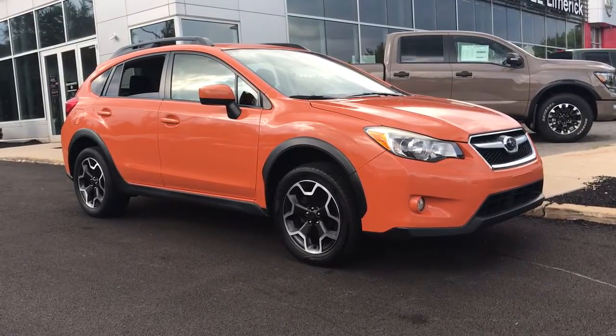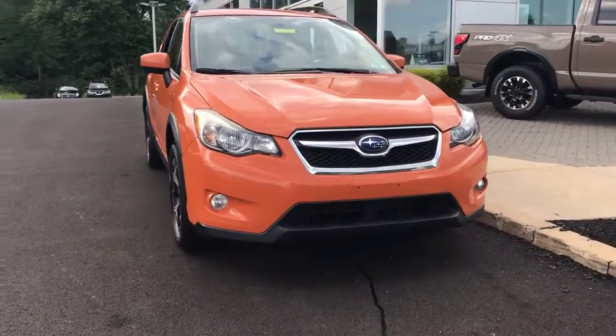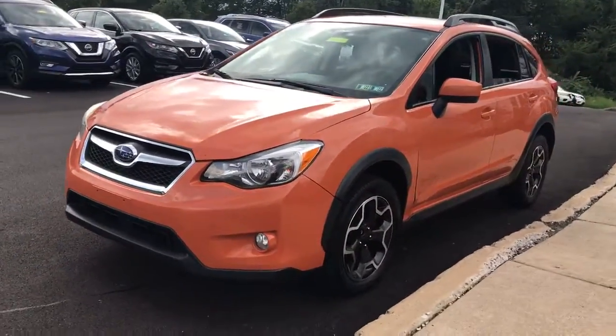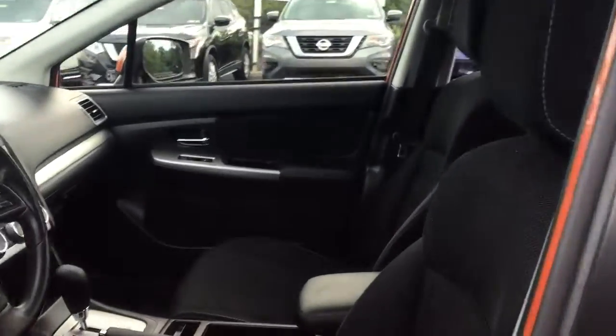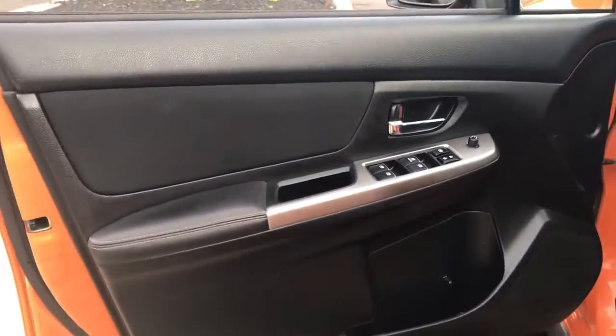Picture yourself in the 2015 Subaru XV Crosstrek. This vehicle is an outstanding buy with fewer than 120,000 miles on the odometer. This ruggedly styled Crosstrek delivers peace of mind wherever the road may lead, from its all-weather capability to its high marks for safety. This compact crossover inspires confidence.